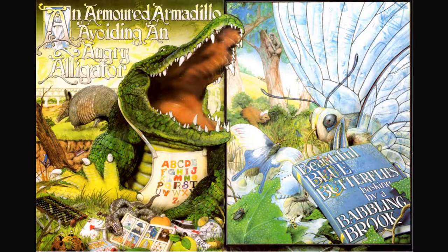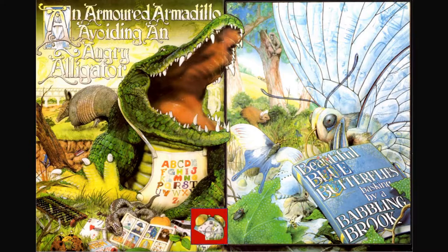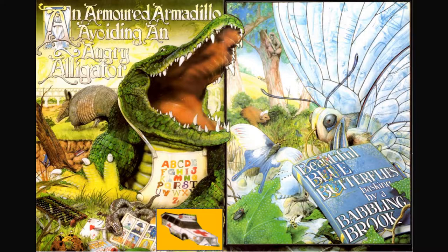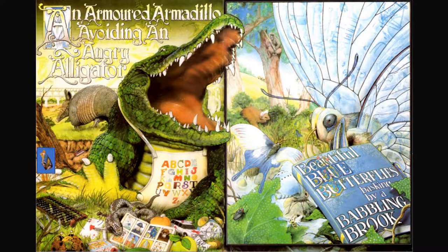An armored armadillo avoiding an angry alligator. I see an alarm clock, an ambulance, and an abacus. Can you find the boy?